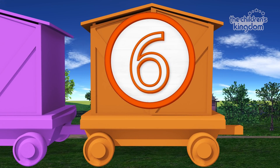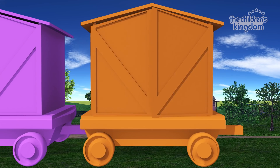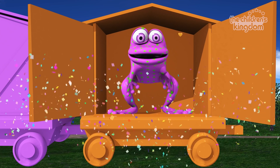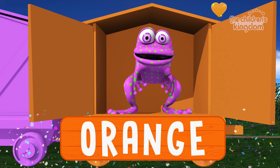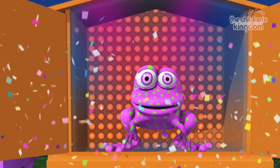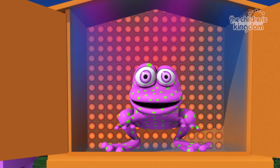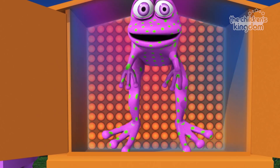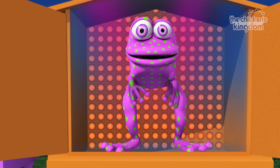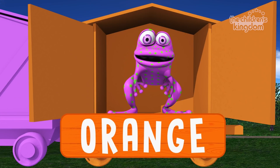Six. Orange. It's a frog, and it is on the orange wagon. This is the farm with little birds and bunnies jumping all around. The turkeys gobble, the chickens cluck, the rooster crows while the sun comes out. Frog. Orange. You've done it!